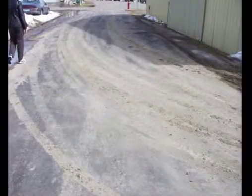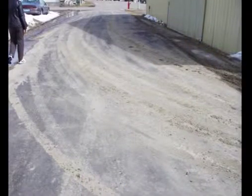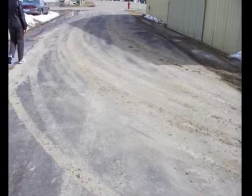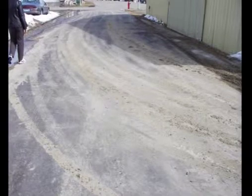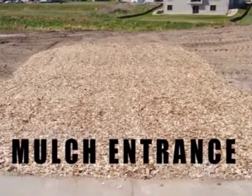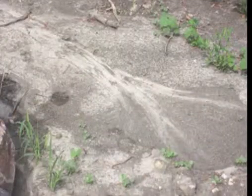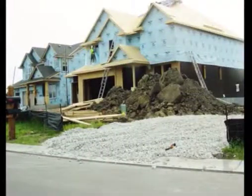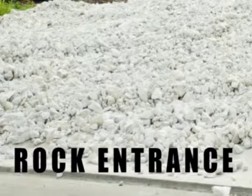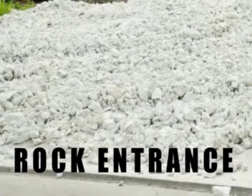Tracking soils onto the street or sidewalk from vehicles and equipment entering the construction area is an aesthetic as well as a pollutant problem. There are a few options available to help you minimize tracking, such as rock or mulch construction entrances or portable mats. When soil is washed away on a construction site, it is prone to ending up in our lakes and rivers. Rock entrances will keep materials from the construction site from being tracked out into the road.